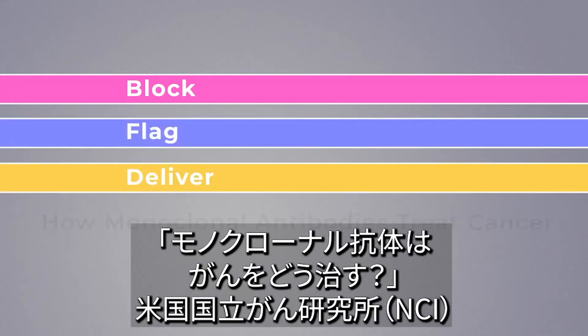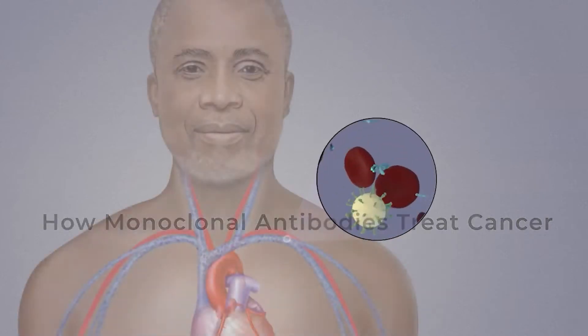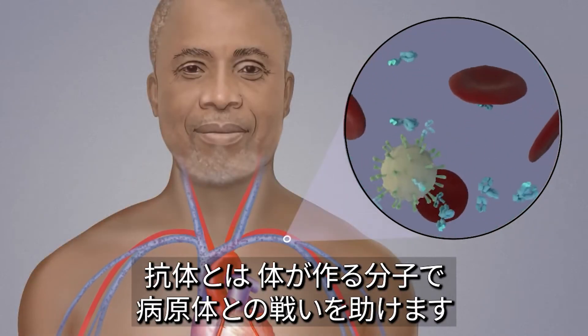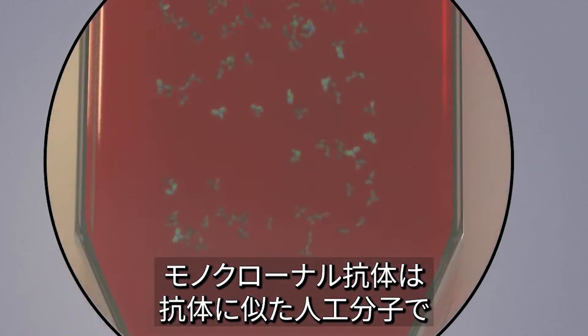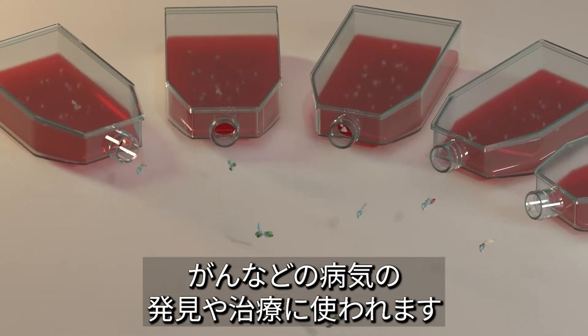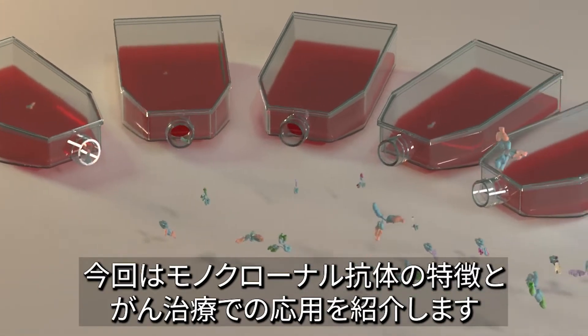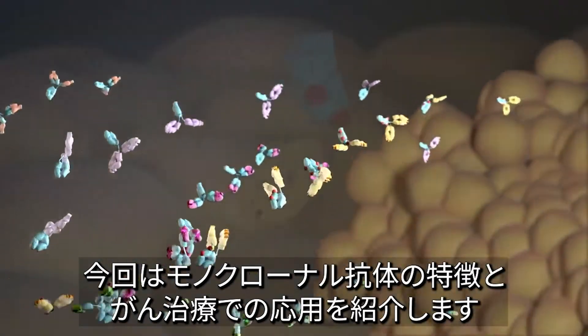Block, Flag, Deliver – How Monoclonal Antibodies Treat Cancer. Antibodies are molecules that our bodies make to help fight germs. Monoclonal antibodies are similar molecules that are made in laboratories and are used by doctors to find or treat cancer and other diseases. This video explains what monoclonal antibodies are and a few ways they're used to treat cancer.